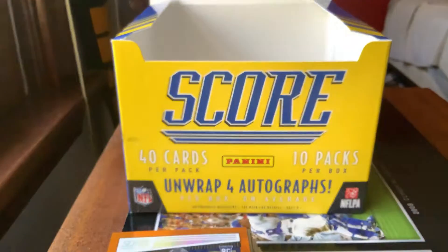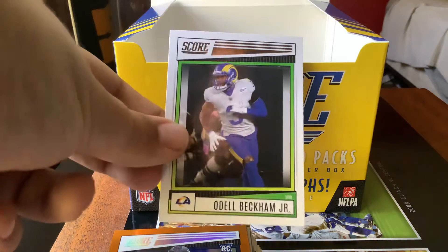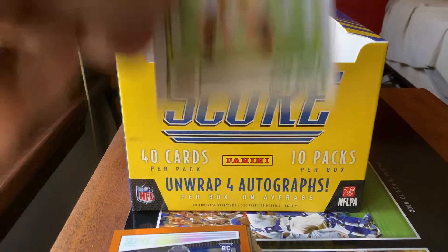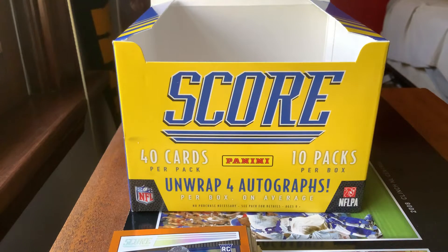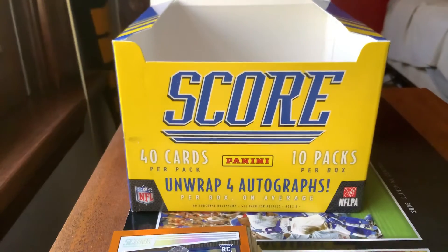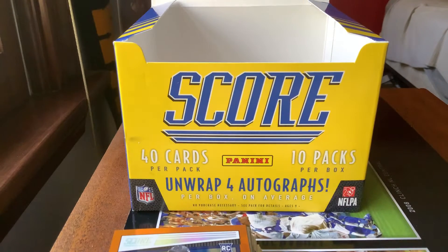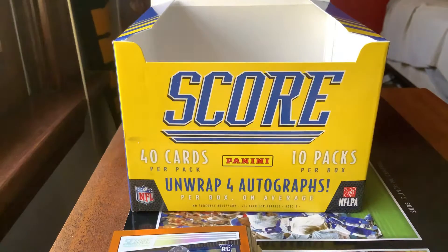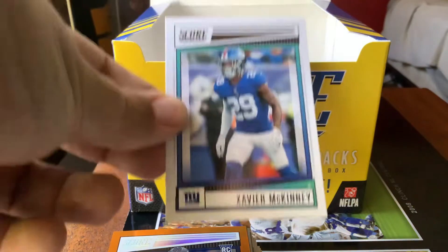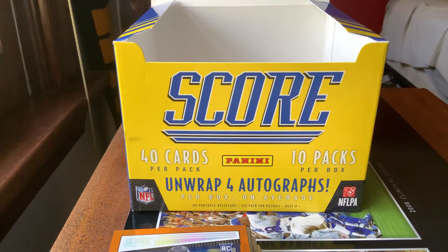Darn James Jr., Trey Hendrickson, Odell Beckham Jr., John Randall, Nick Bosa, Jeremiah Owusu-Koromoa from the Browns — hard name to pronounce. Devin Singletary, Tony Pollard, Nelson Agholor, Xavier McKinney, Zach Wilson, Logan Thomas.